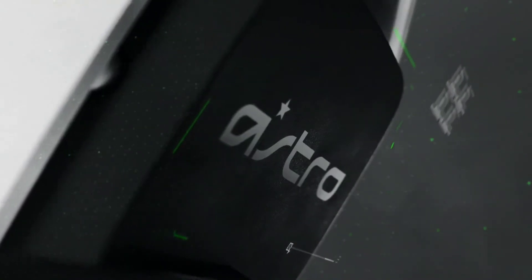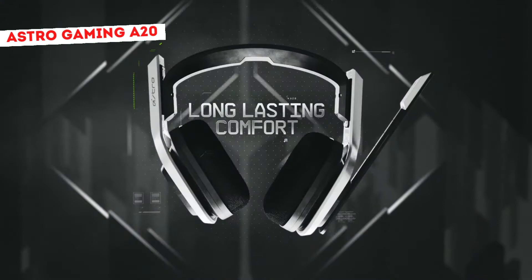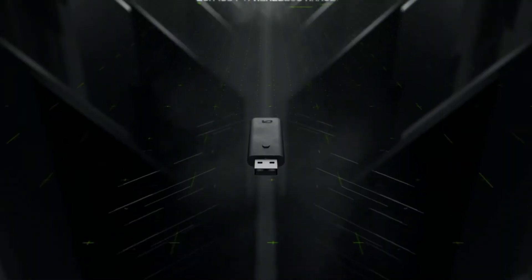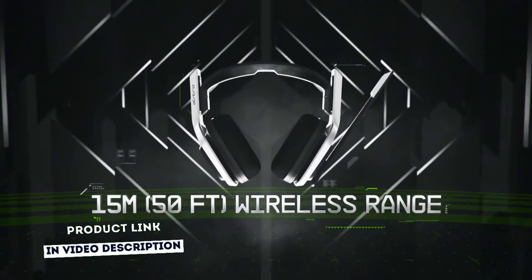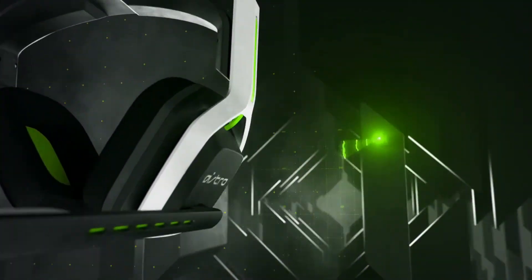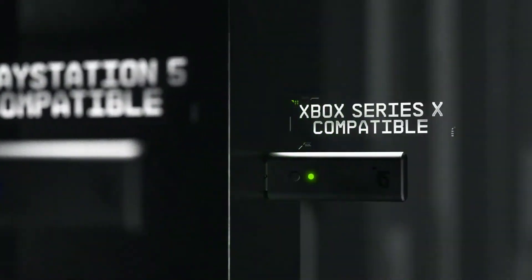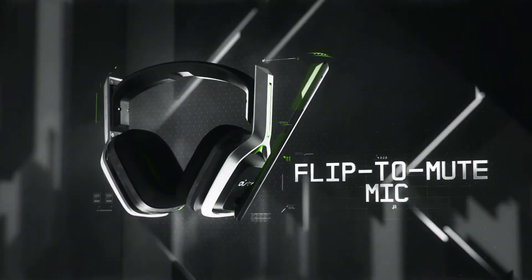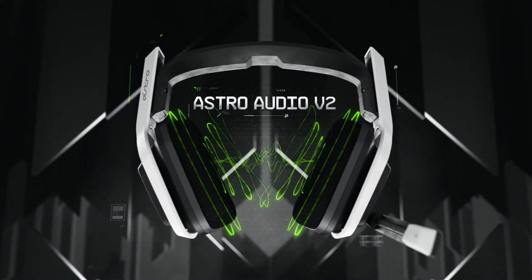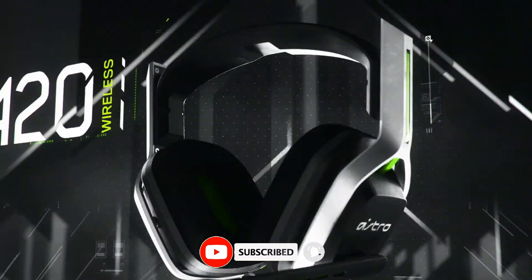The ASTRO Gaming A20 Wireless Headset Gen 2 is designed to give you gaming audio freedom on several levels. Its 2.4 GHz signal provides an extended wireless range up to 50 feet, and with the flip-to-mute microphone you can easily choose if you want to be heard or not. The headset's long-lasting comfort and battery life allow you to game through marathon sessions. The built-in battery provides more than 15 hours of battery life and can be recharged through the USB-C port. You can add an extra USB transmitter for PlayStation 5 or Xbox Series X, sold separately, for expanded console compatibility, which means you never have to switch headsets again.